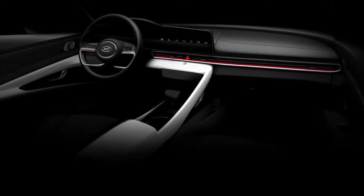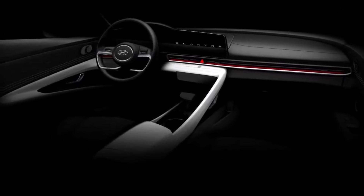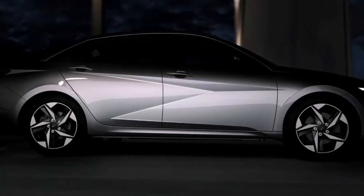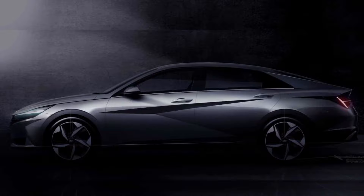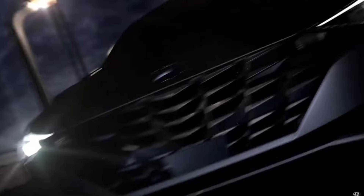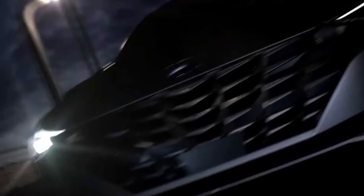Looking at the teaser image of the new Elantra, it has evolved into a very stylish four-door coupe. The LED daytime running lights, which seem to be horizontal, are illuminated at the front, and it feels as if the headlights are quite aggressive. Hyundai dropped a couple of teaser images showing what it is calling a four-door coupe with some rather dramatic body lines. The four-door does appear to have a sweeping coupe-like roof, though we suspect more than a few people will favor calling this a sedan.